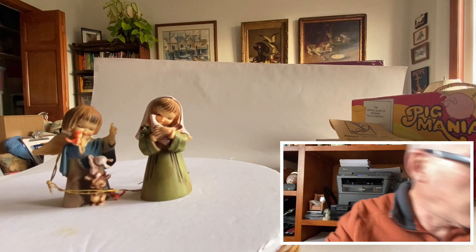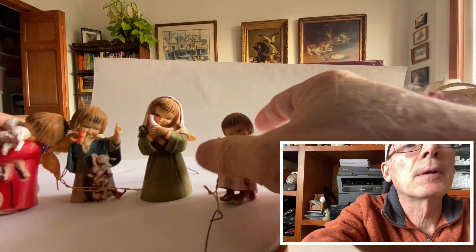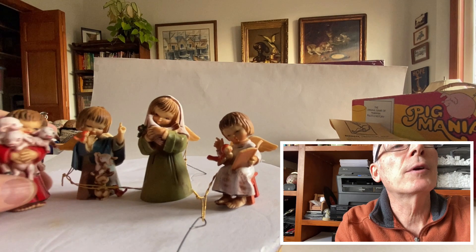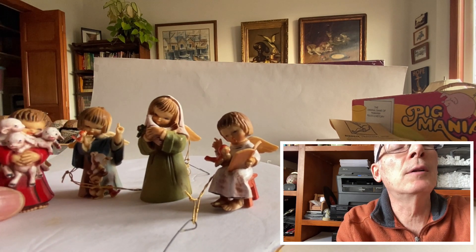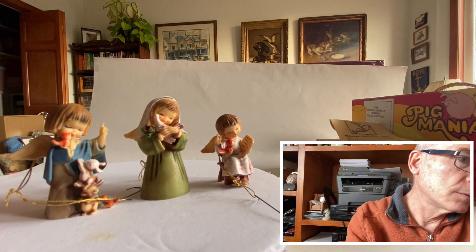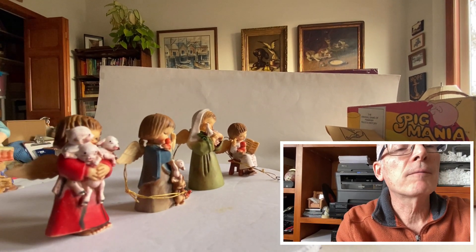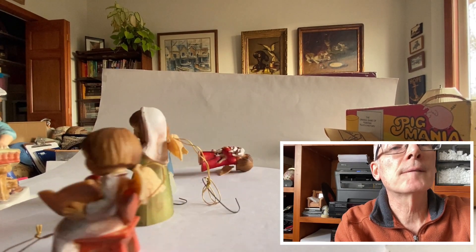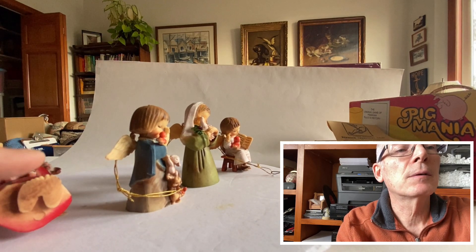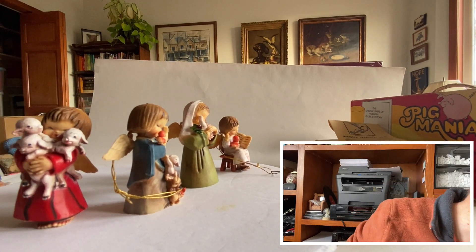I found these four little angel figurines — they were in a baggie. These were all made in Hong Kong. Very cute — I love this one with the three lambs trying to hold onto them all. These are nice little vintage angel figurines. This one just keeps falling down because he's got just two feet, so he should hang because he doesn't stand very well.